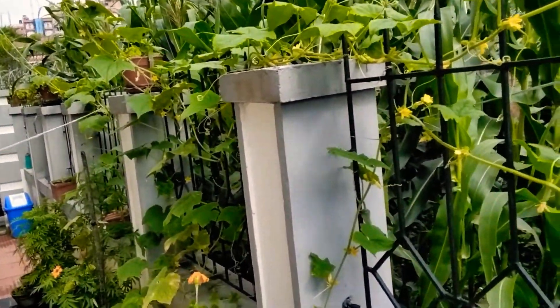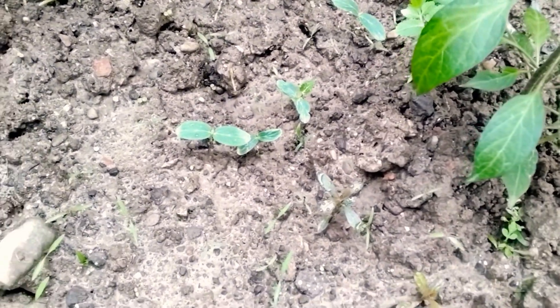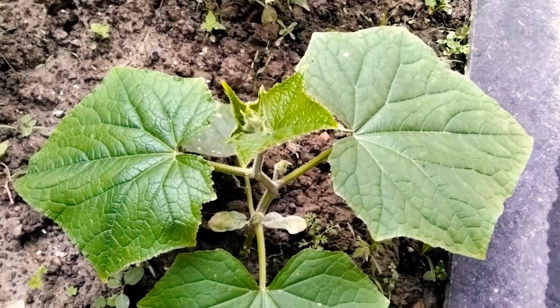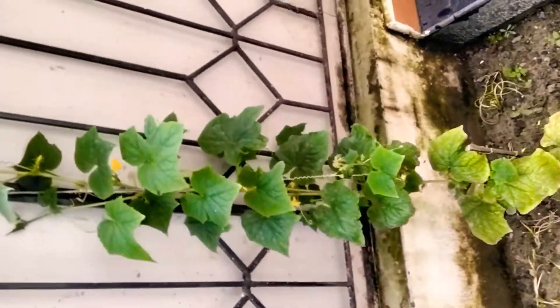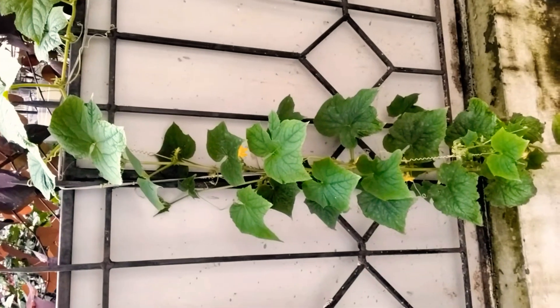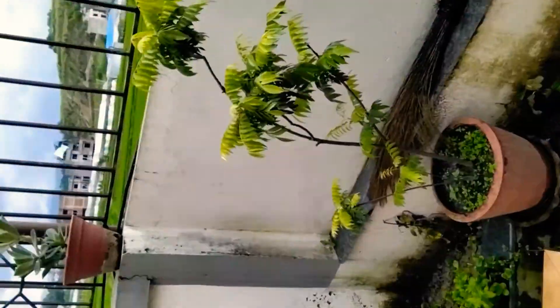First I'm going to tell you about my cucumber plant and show you its generations. It starts from a small plant — that's the first generation. After that we go to the second generation, where it's turning bigger and you have small cucumbers growing inside. Then we go to the fourth generation, where there are a lot of big cucumbers now.